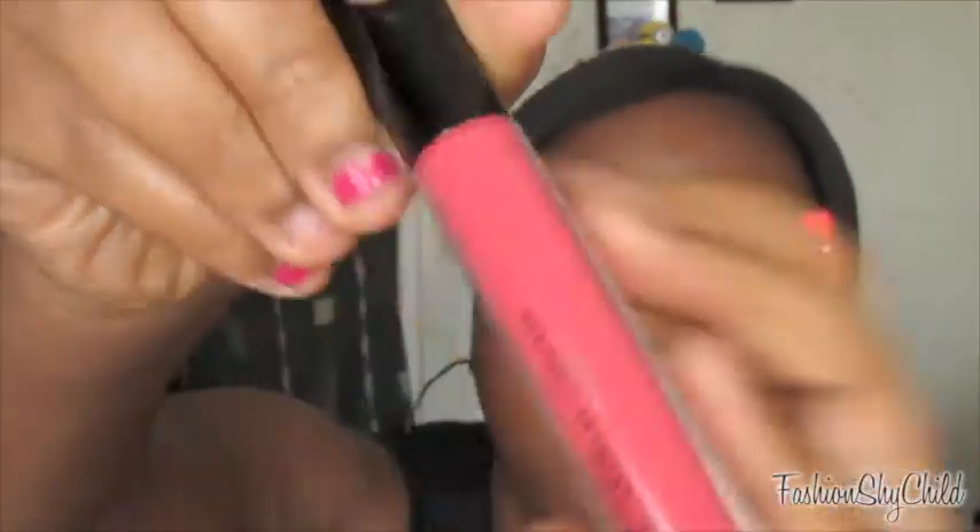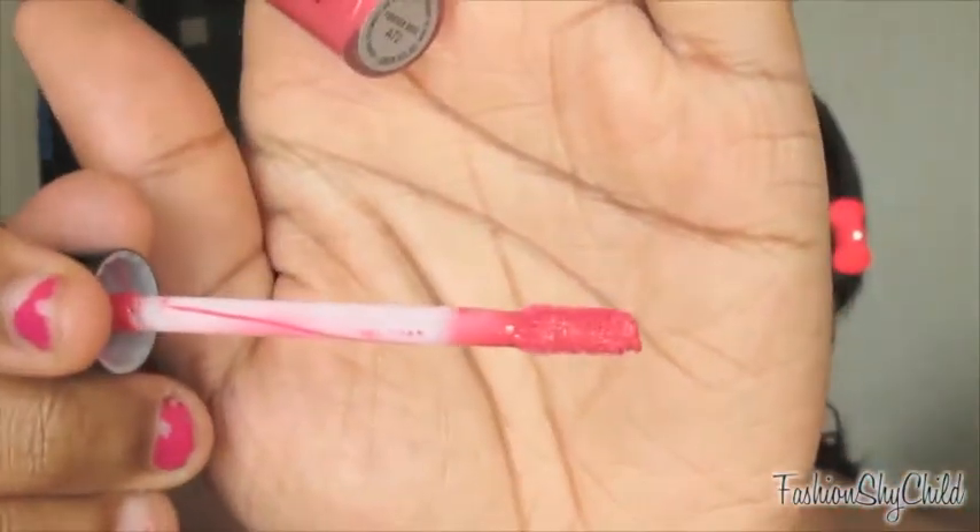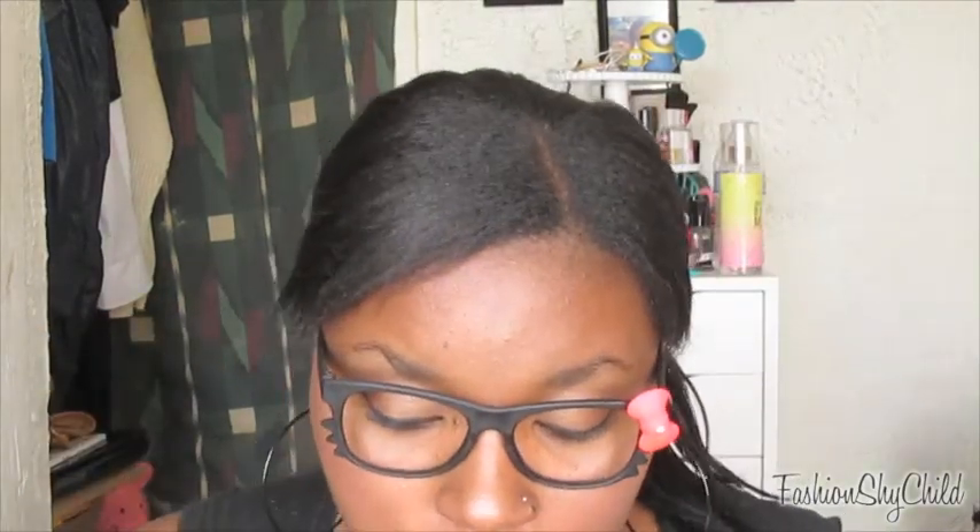I have three lip products. The first is a lip glass — the MAC Pro Longwear Lip Glass in Forever Rose. I feel like I talk about this product over and over again. I don't know why people don't talk about this color — it is so freaking pretty. It is a nice rosy color, very creamy, and it smells so good. You guys really need to go and try this out. I think it's around 20 bucks.